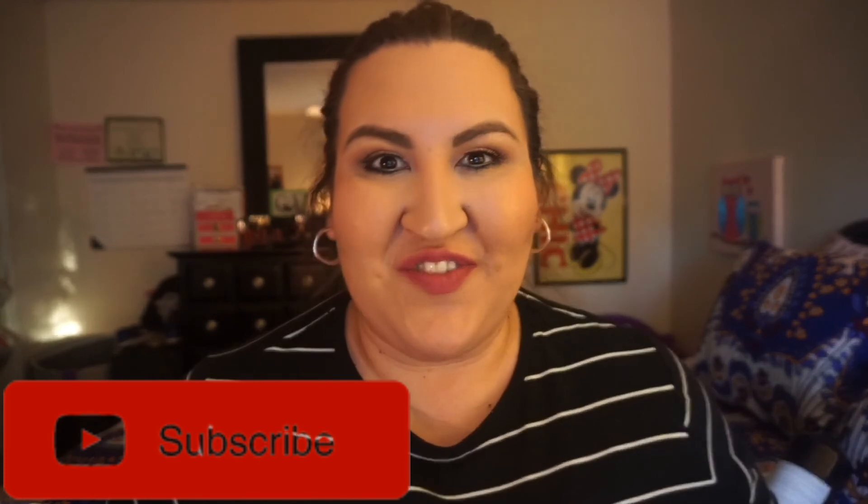That is it! I really hope you enjoyed this video. If you liked it, don't forget to give me a big thumbs up, and if you haven't subscribed yet, go ahead and subscribe so you won't miss any of my future videos. Thanks for watching and I will see you guys later — bye bye!